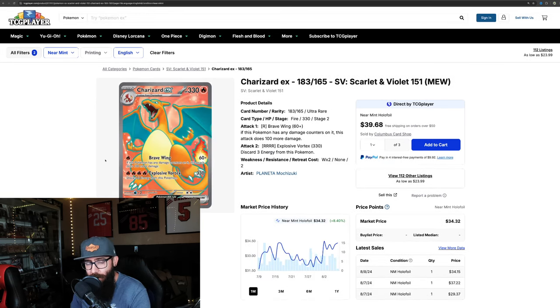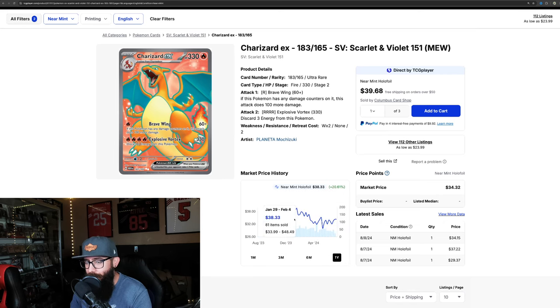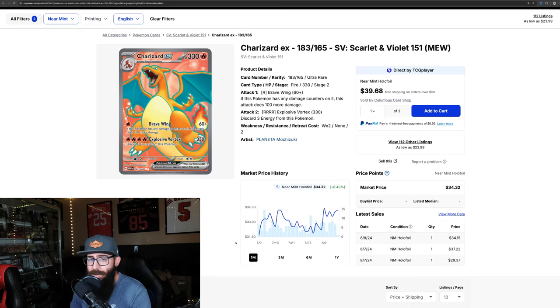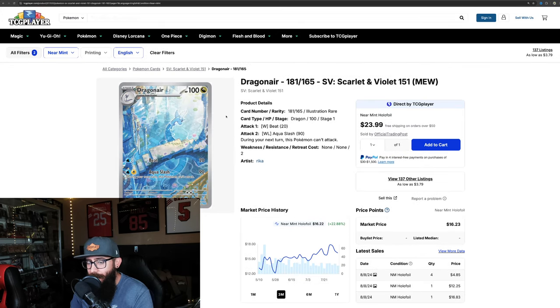Then we've got the other Charizard EX, number 183, the full art — on the three-month it's up 3%, and on the one-month it's up 8.4%, so rebounding a little bit. If we pull out to the one-year chart, we're not even near the one-year high, so there's still room for these cards to keep moving up.